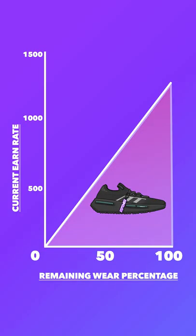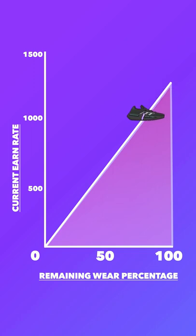Next up, I think it's really important for you to know how Aglet is earned. Here's the basics to get you up to speed. Imagine the area of this triangle is all the Aglet a given shoe can earn you. As you wear the shoe and the durability goes down, so does the amount of Aglet you earn with every step you take.